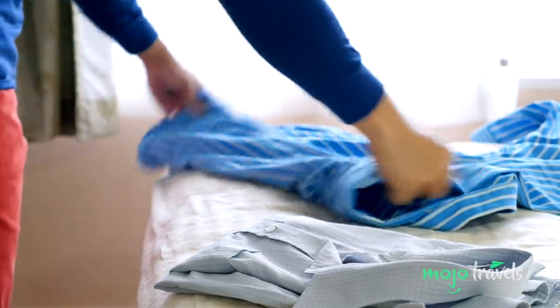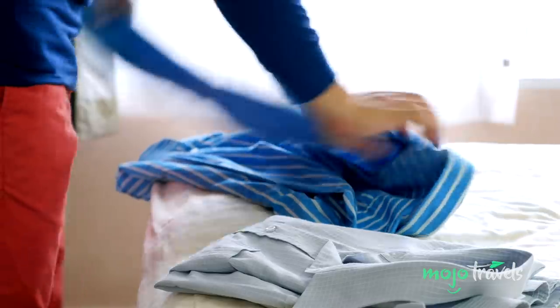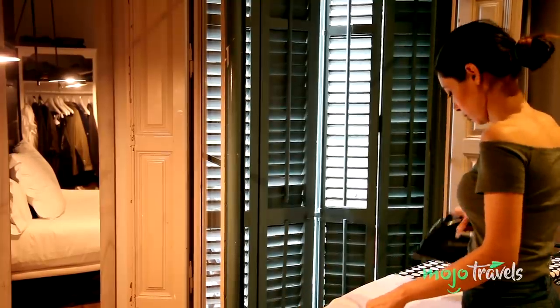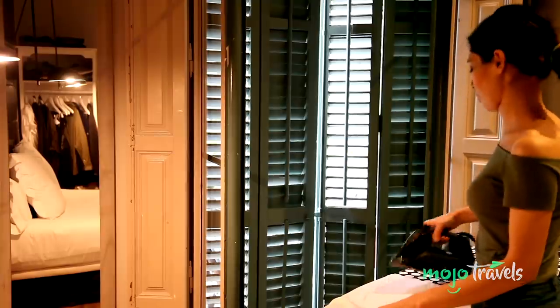By the same token, in-house laundry service prices are best compared to highway robbery. Depending on the hotel, you may be charged what you'd expect to spend on an entire load of laundry for just a single article of clothing. So if you really have no other choice, be sure to get a quote first.